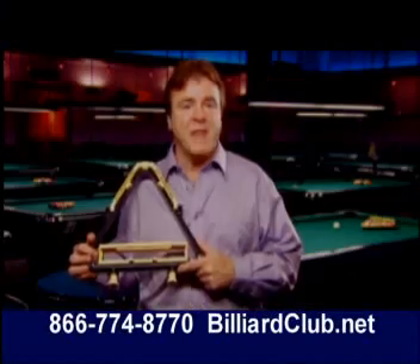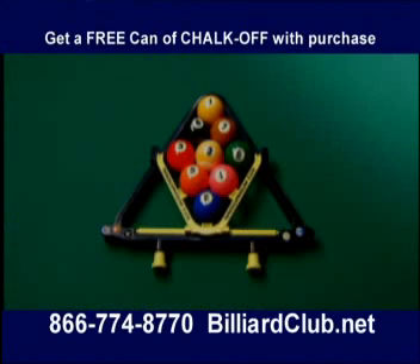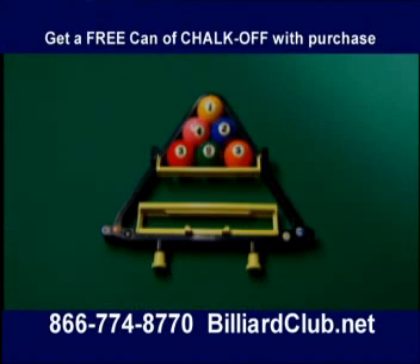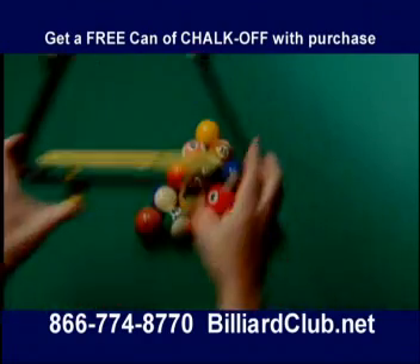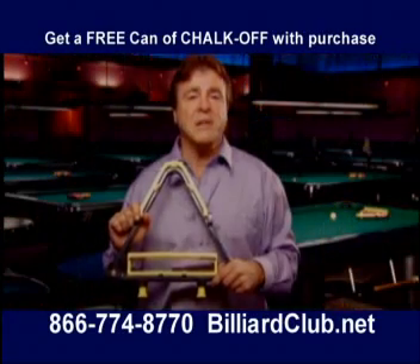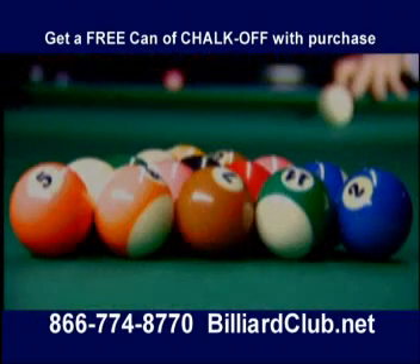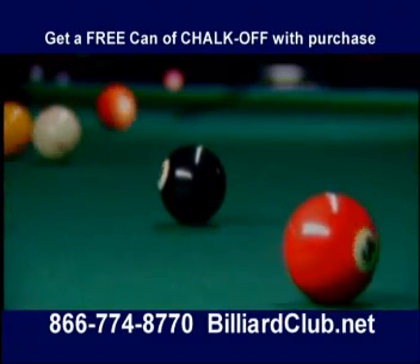I'm Alan Hopkins, and this is the Chameleon — the first rack for all pool games. Its unique tightening features guarantee a tight rack of balls every time. Its classic top-loading design is simple to use, and since players' fingers do not touch the balls, the Chameleon is excellent for league and tournament play. The Chameleon is so easy to use it makes all other racks obsolete. Contact your local retailer or visit us on the web. For a limited time, get $10 off — the rack of champions, The Chameleon.